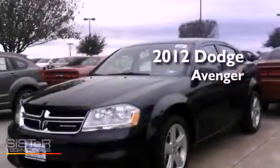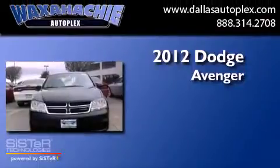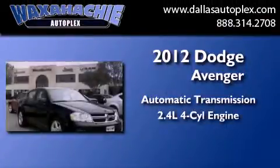This is a brand new 2012 Dodge Avenger. This car has an automatic transmission and an inline four-cylinder engine.